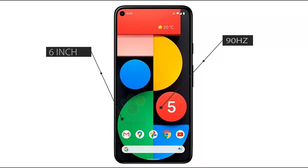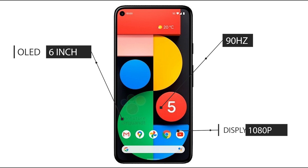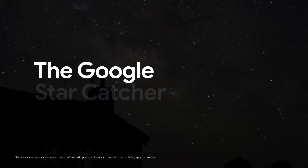According to WinFuture, we are getting a 6-inch OLED display supported by a 90Hz refresh rate. It's going to be a 1080p panel with HDR10+ support. The device is coming with a punch-hole camera cutout on the top left corner, and an 8-megapixel selfie camera capable of recording 1080p video.